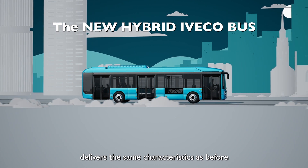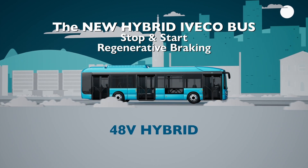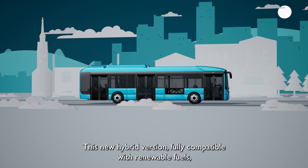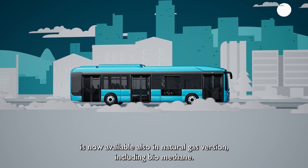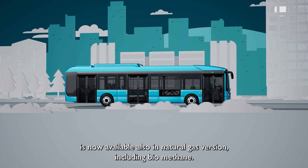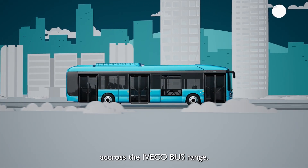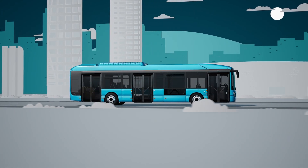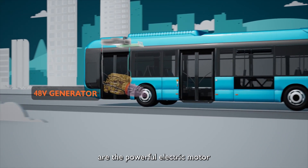The new hybrid Eveco bus solution delivers the same characteristics as before — stop-start and regenerative braking — but simpler, lighter, and more affordable. This new hybrid version, fully compatible with renewable fuels, is now available also in a natural gas version including biomethane, and it is exactly the same solution across the Eveco bus range.